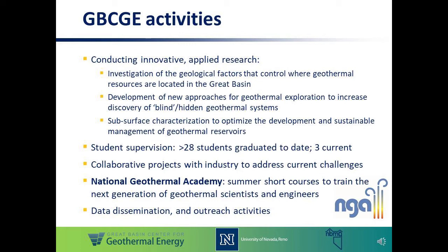Some of the activities in the Great Basin Center include conducting innovative and applied research. This includes investigating the geological factors that control where geothermal resources are located in the Great Basin region and why they occur where they do. We are also developing new approaches for geothermal exploration to increase the discovery of blind or hidden geothermal systems that have no surface thermal expression, such as hot springs or fumaroles. And we're also doing some subsurface characterization to help us understand the conceptual models of our geothermal resources, which in turn helps optimize the development and sustainable management of these geothermal reservoirs in the region.